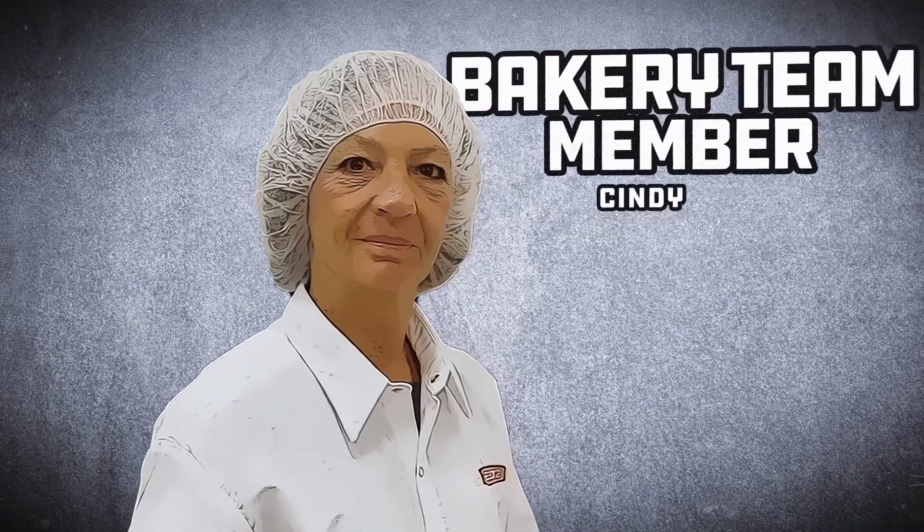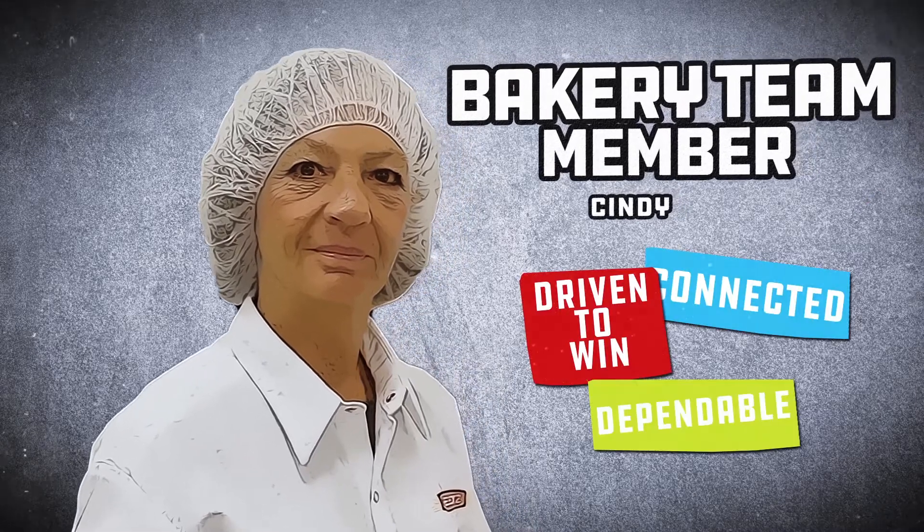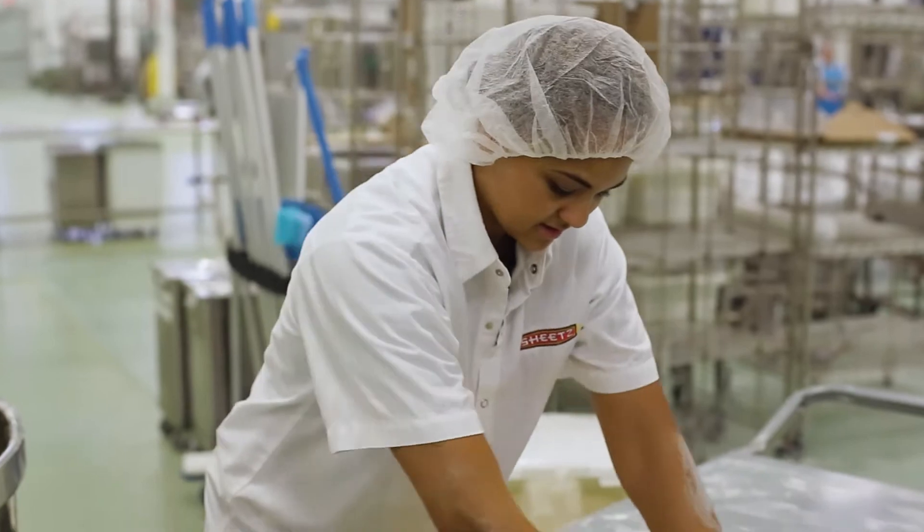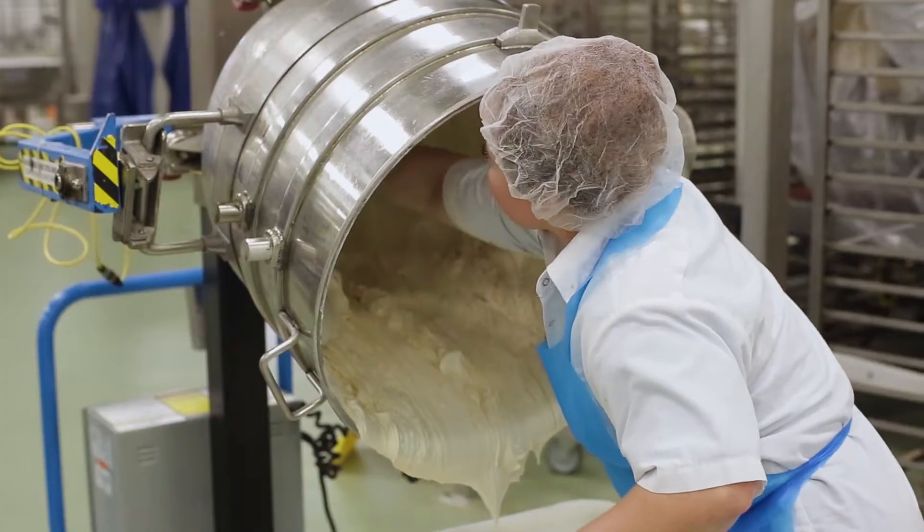Hi, I'm Cindy and I am a Sheets Bakery team member. Everything in here goes to our stores. We make it all from scratch.